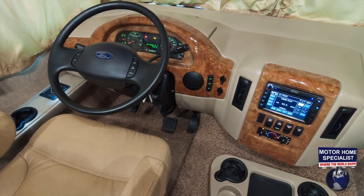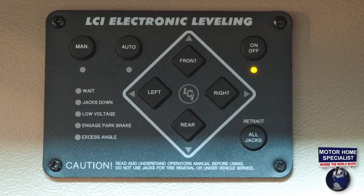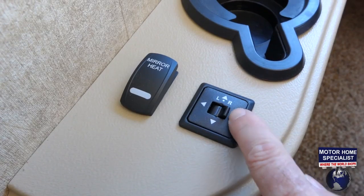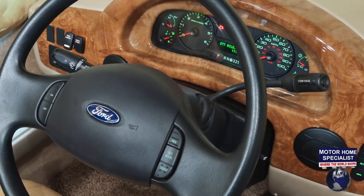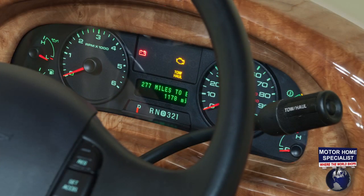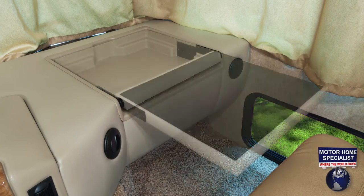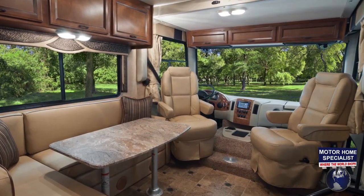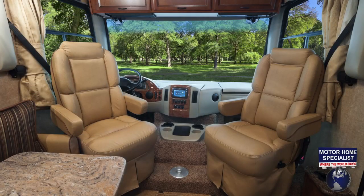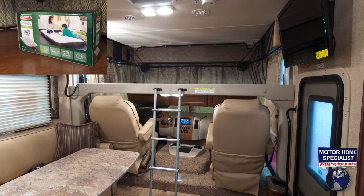Even the cab area is impressive in the Hurricane and Winsport models. You'll find cup holders, controls for the automatic coach leveling system, power mirrors with heat, burl wood style dash accents, cruise, tilt, tow and haul mode, cab fans, overhead storage, and a flip-out computer desk complete with 12-volt and 110 outlets. Unlike most motorhomes, the Hurricane and Winsports utilize the cab space with swiveling front captain's chairs, an additional storeable table by day, and the optional power drop-down cab-over sleeper with air mattress and ladder system by night.